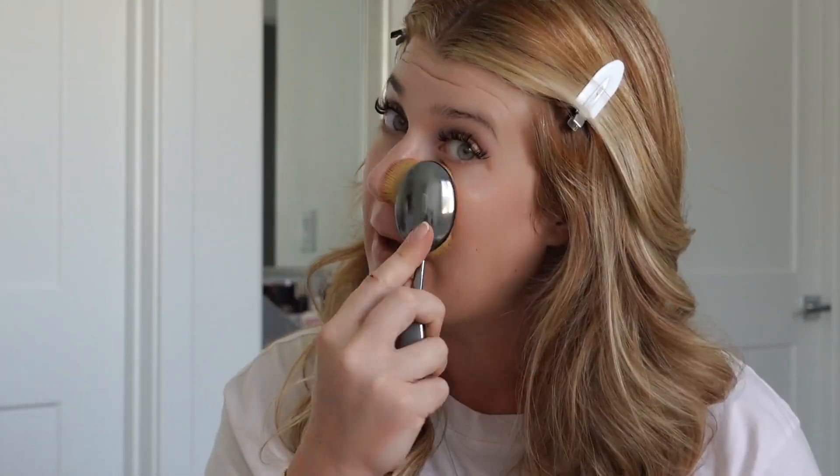This is how much product I'm using — it's not a ton, you don't need a ton. This is, surprisingly, a fuller coverage foundation. It seems like it might be like a tinted moisturizer vibe, but it's definitely more full coverage than I was expecting — not as full coverage as a heavy full coverage foundation, but definitely more than I expected.